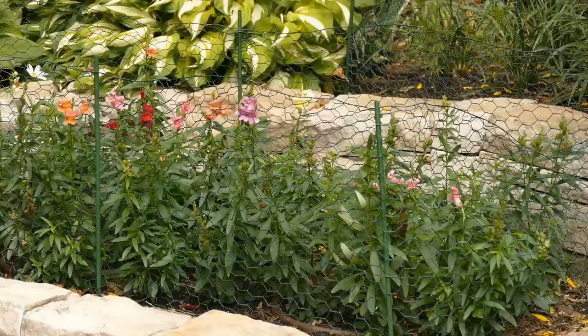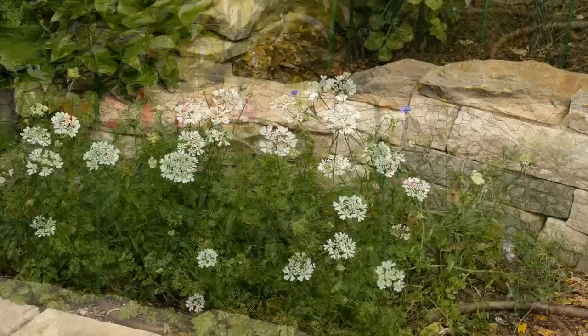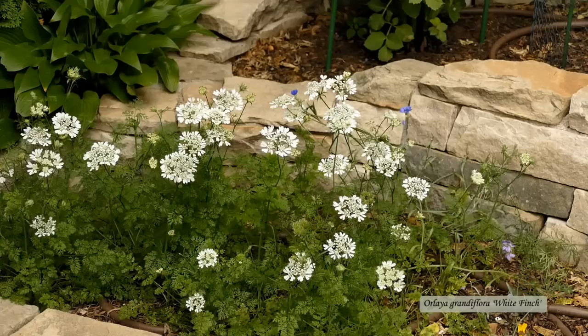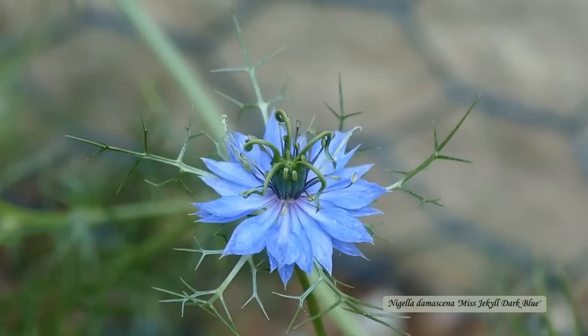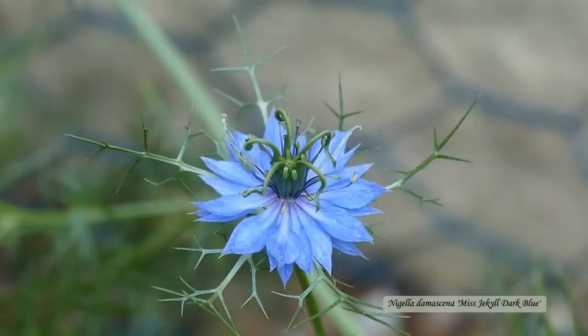Then we have snapdragons, which I purchased this year as small little plants. To keep out the rabbits we regularly put a chicken wire fence around this bed and several others. Also blooming now are the orlaya — the lace-like blooms are beautiful on their own or as filler in floral arrangements, and these germinate reliably from direct sowing. Lastly, the nigella are done blooming now but they were beautiful. Even when they're done blooming the seed pods are so interesting. I'll eventually gather these for the seeds, which I'll direct sow next spring.